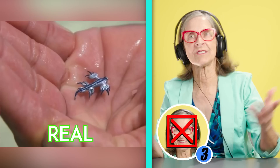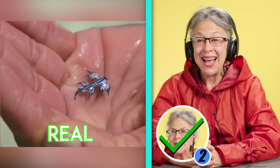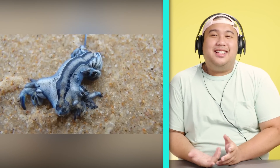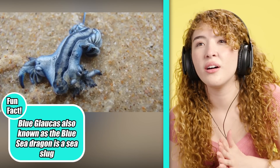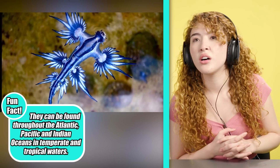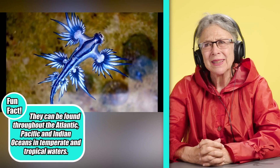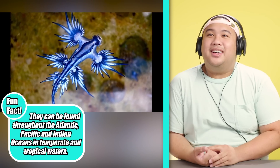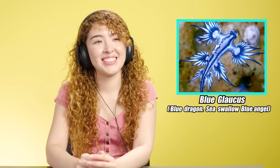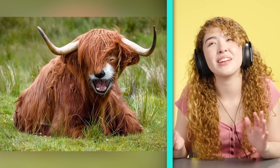Amazing. No way. The blue sea dragon. I am so smart, actually — I said it was like a dragon thing. It's so beautiful. Wow. They spend their life floating upside down at the surface of the water, partially kept afloat by a gas. That's an awesome looking animal. So that's called a blue glaucus, also known as the blue dragon, sea swallow, or blue angel. If you saw one, would you try and pick it up? It looks like you could touch them, so I think I would.